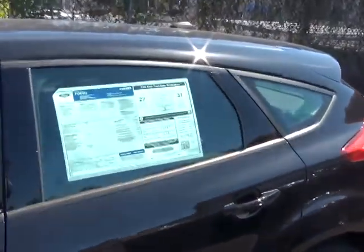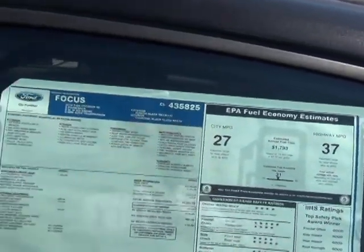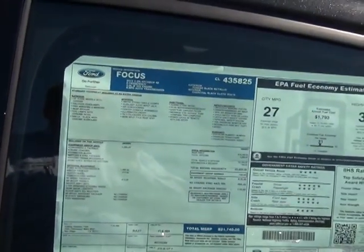Come up here to the window sticker. You can see this one gets 27 to 37 miles per gallon, with an average of about 31. Ford Focus five-door hatchback.